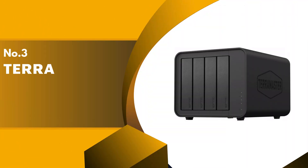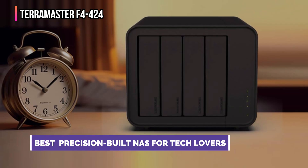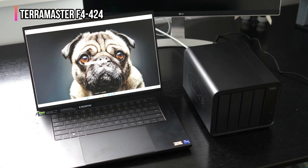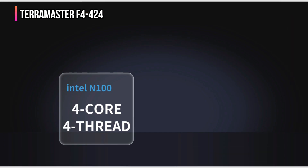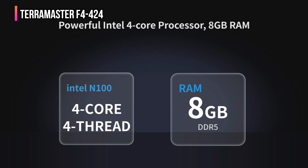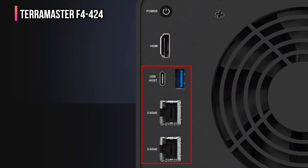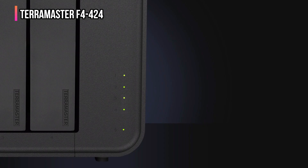The third product on our list is the Terramaster F4-424. The Terramaster F4-424 is a precision-built powerhouse NAS designed to handle everything from intense workloads to high-speed backups easily. Whether you're a creator, IT professional, or small business owner, this 4-bay NAS is built to elevate your performance. At its core is a quad-core N95 CPU running at up to 3.4 GHz, paired with 8 GB of DDR5-4800 MHz RAM expandable up to 32 GB, dual 2.5 GB Ethernet ports, and dual M.2 NVMe slots for SSD caching. This combo delivers a massive 140% performance boost over previous models, with 90% faster app load times and up to 60% faster web response speeds.